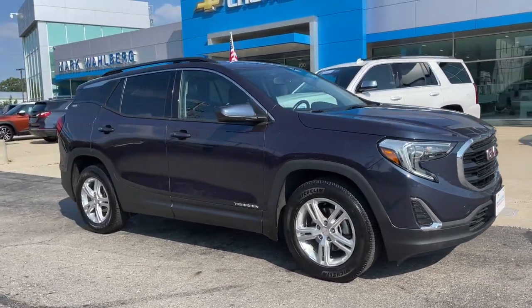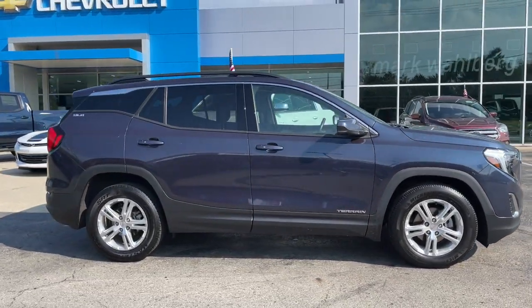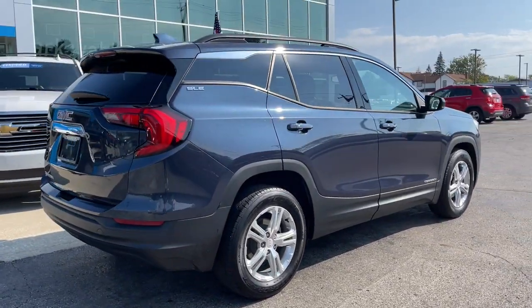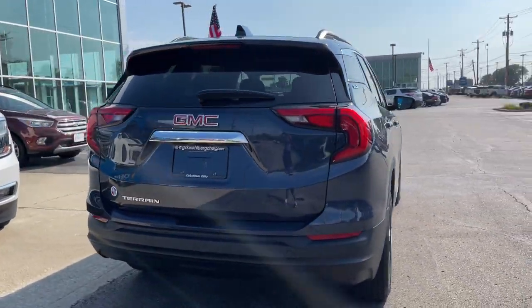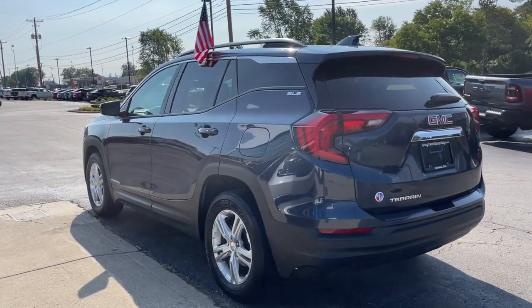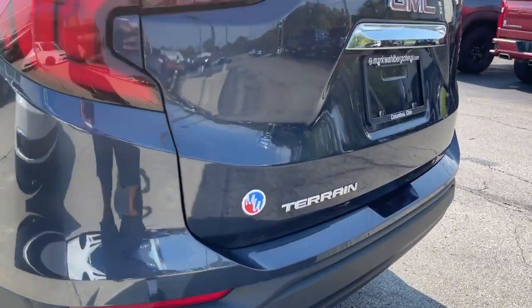Introducing the 2019 GMC Terrain. With less than 35,000 miles on it, prepare to take your driving pleasure to new heights and enjoy the best of modern efficiency and style. You'll love the advanced safety features, quiet cabin, and responsive handling this vehicle has to offer.